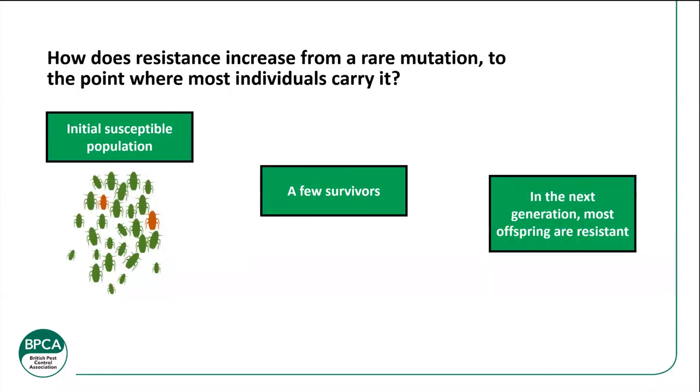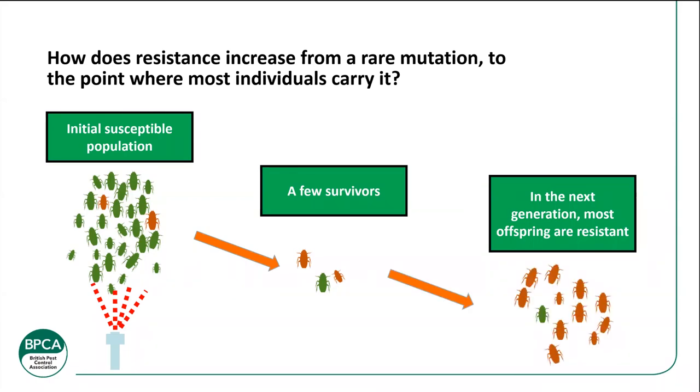How resistance develops: after treatment you may be left with a few survivors — resistant individuals. On the follow-up, those survivors have bred and there are more insects. When you treat again with the same insecticide, because the mutation has been passed through generations, it won't work. This is where you need to rotate insecticides to prevent resistance becoming a problem. When you get good at spotting the signs early it helps get on top of infestations much quicker.